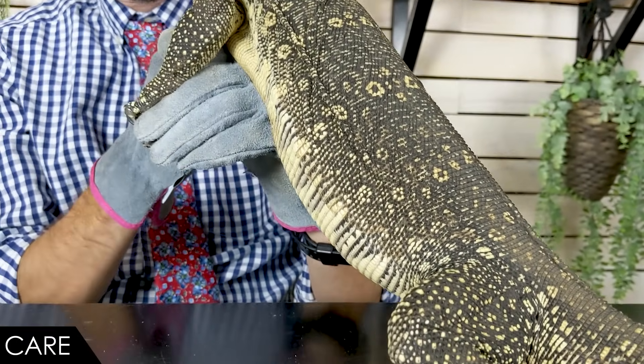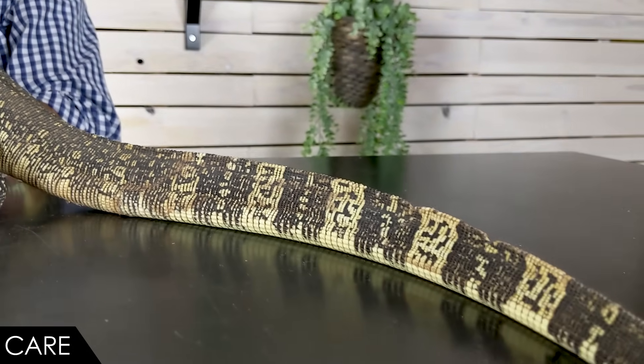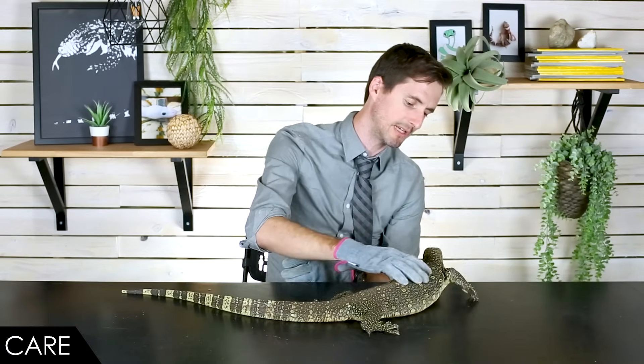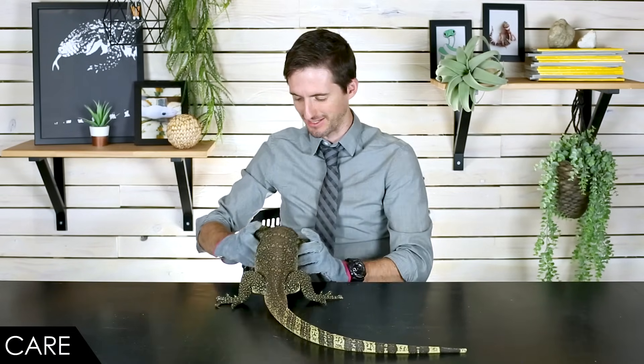I recommend target training a water monitor because you don't want to be on the wrong side of a feeding response. Let me know in the comments if a video on target training is something you'd like me to do. The biggest chore associated with keeping an Asian water monitor will just be maintenance of that pond. The main difference from a Nile monitor is the Asian water monitor is probably going to be fine with you going into the enclosure to deal with it. They will also try to destroy everything in that enclosure all the time, because they're constantly exploring and looking for mischief.